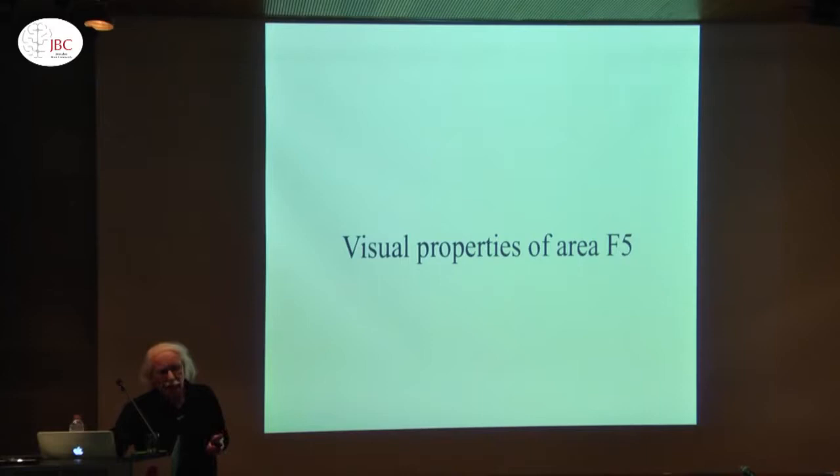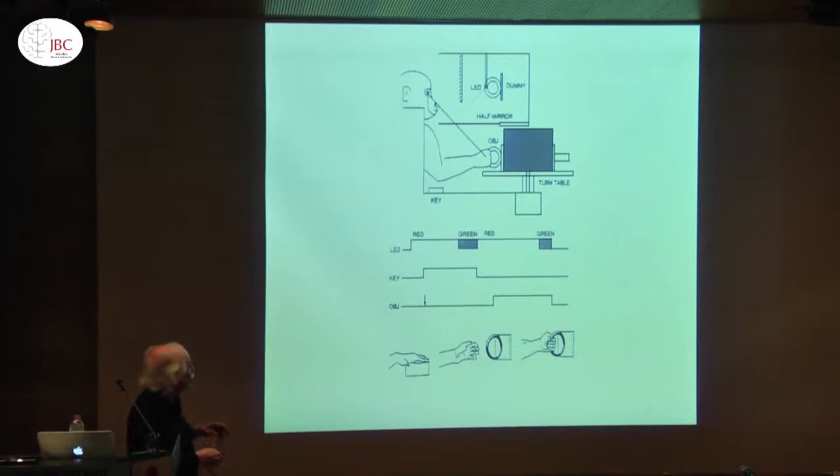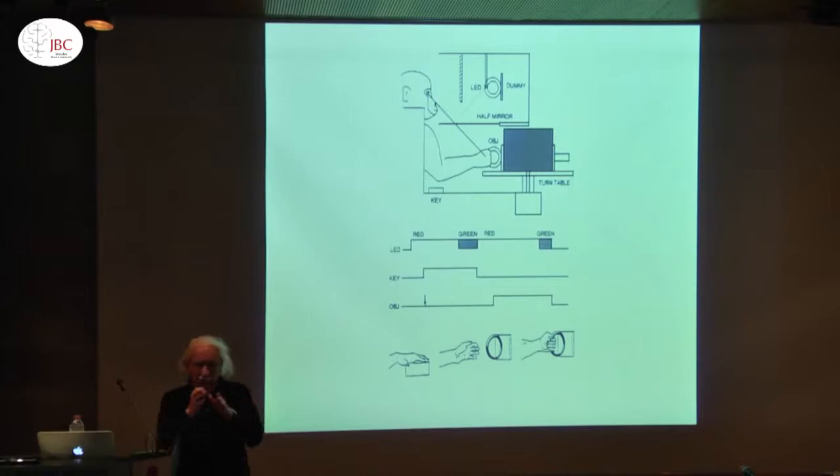Simultaneously, Hideo Sakata did similar experiments in the inferior parietal lobe, studying area AIP. He discovered it and then studied it very carefully. He was kind enough to give us this apparatus — the black box. At the beginning of the experiment this box is dark, there is nothing. Then a LED appears but the animal cannot see the object. Then abruptly the lights go on and the monkey sees an object, but is not allowed to grasp. It has to wait until the LED changes color. In this way we can dissociate the visual aspect and the motor aspect.